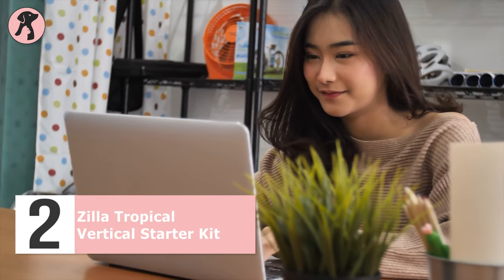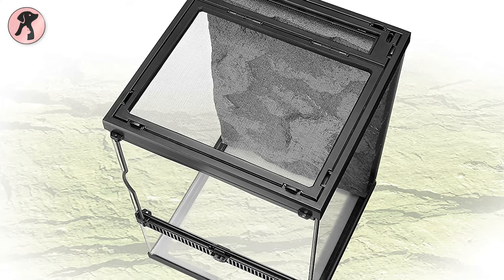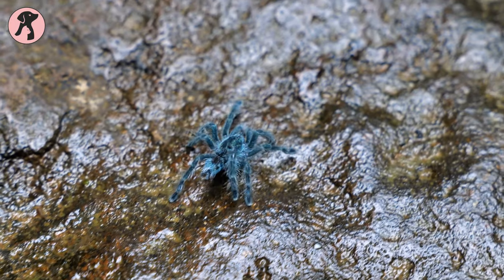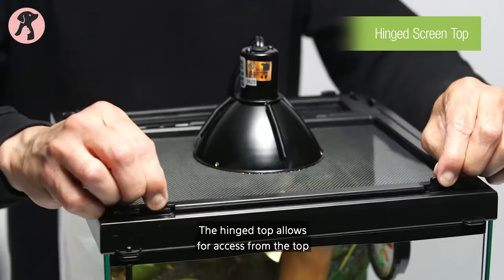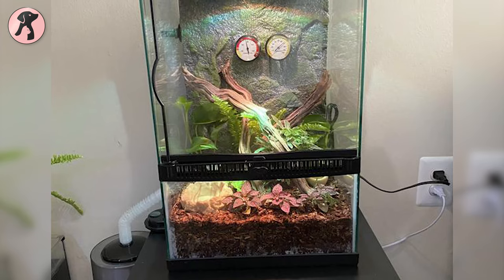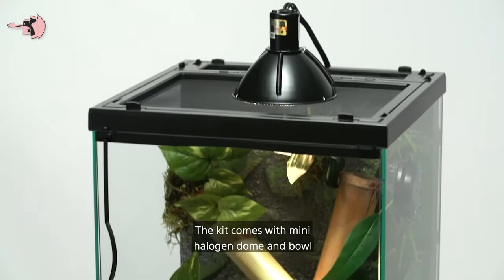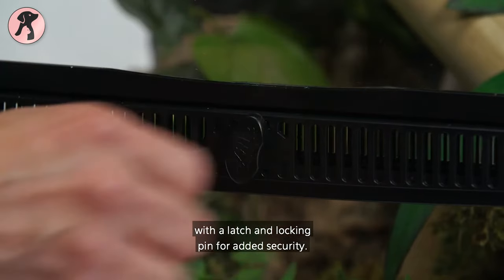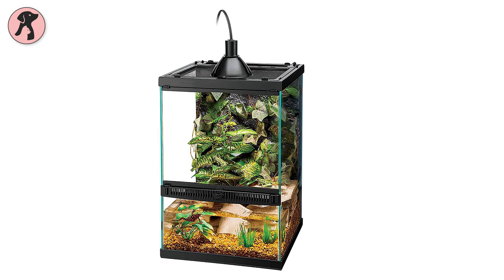Are you looking for a perfect habitat for your tarantula? Your search may end with this Zilla Tropical Reptile Vertical Starter Kit. Though it is made with glass, it is sturdy and transparent so you can look after your little spider. It has a front opening door for easy access and a hinged lid for additional access. The screen is powder coated, which prevents rust and increases durability. This vertical reptile terrarium features a mini halogen dome with an attached light bulb, providing focused light and heat on extreme winter days. The front door has a locking latch and locking pin to ensure your critter is safe and secure, so your tarantula will live a happy and healthy life.